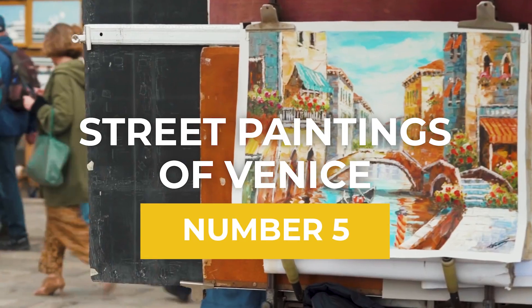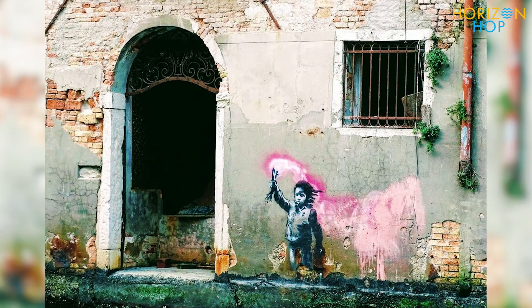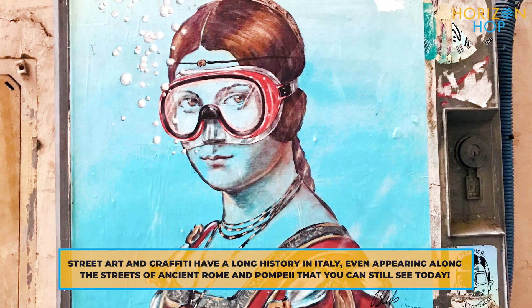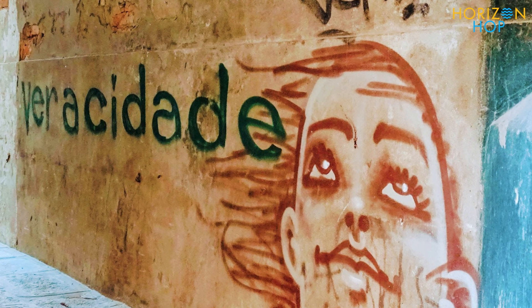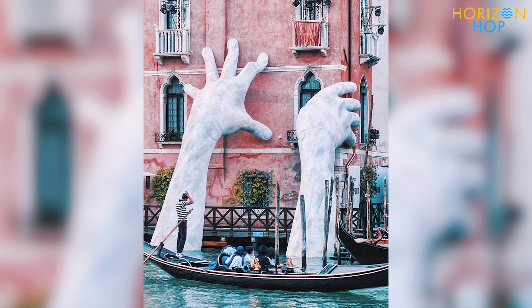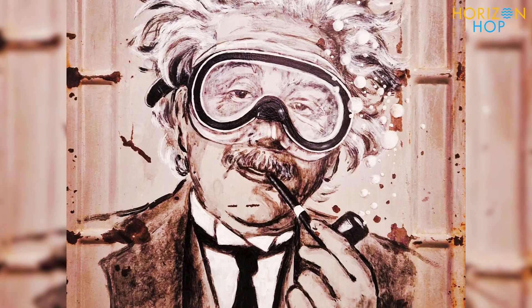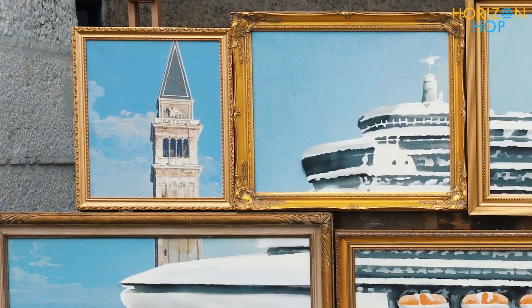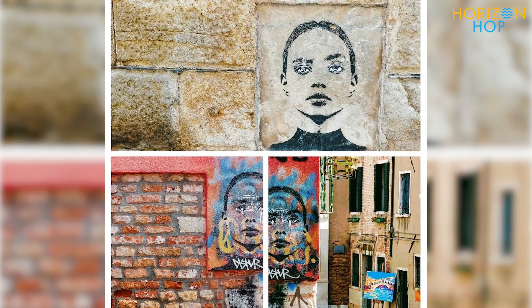Coming in at number 5 is the Street Paintings of Venice. The street art in the Queen of the Adriatic was noticeably more understated than in other European towns you will visit. During a stroll, you could come across some murals, but they won't be enormous. Instead, there'll be a collection of little pieces that each have their own message, smile, or comedy to share. Many boutiques and art galleries in Venice provide original takes on the city's most recognizable monuments.